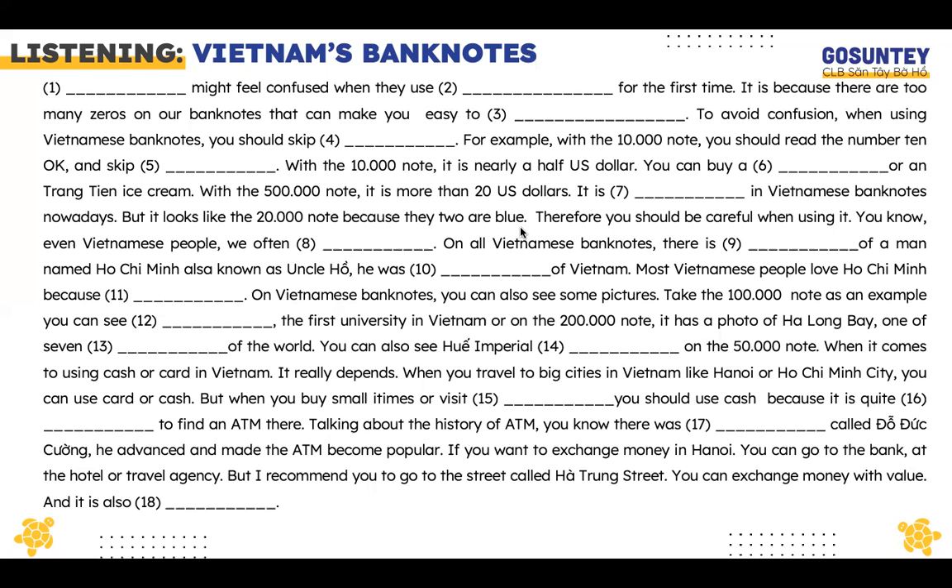When it comes to using cash or card in Vietnam, it really depends. When you travel to big cities like Hanoi or Ho Chi Minh City, you can use card or cash. But when you buy small items or visit the countryside, you should use cash because it is quite difficult to find an ATM there.